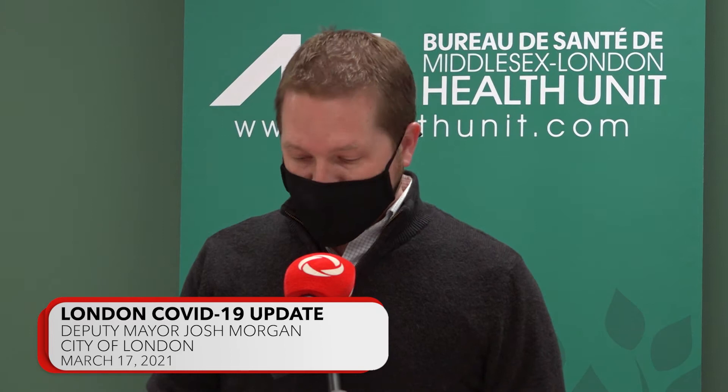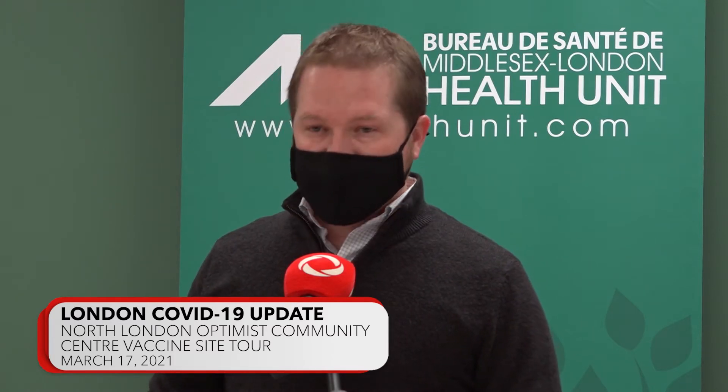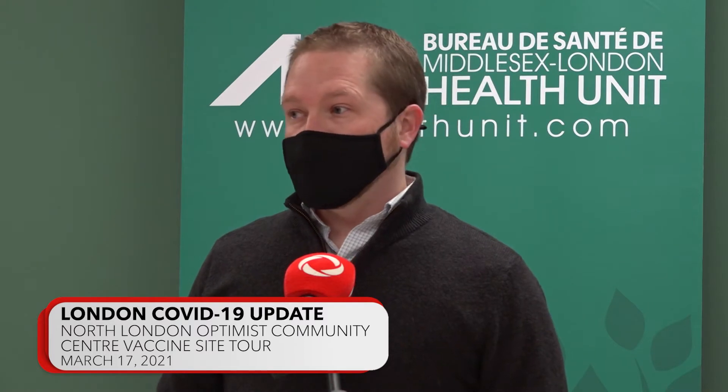The City has worked shoulder to shoulder with the Middlesex London Health Unit since the start of the pandemic. Our local state of emergency was actually declared one year ago this coming Friday, on March 19th. Providing the space for assessment centres, vaccine centres, and even contact tracers are ways that we have worked hand in hand with the Health Unit.